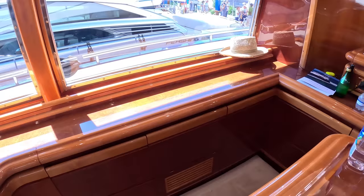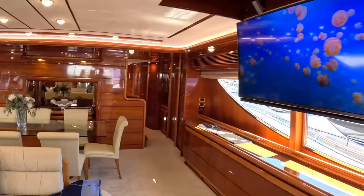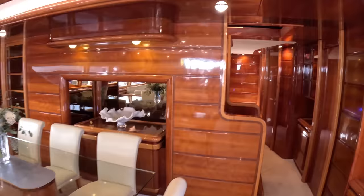We've got the TV which, rather than lifting out of the cabinet as you'd normally expect, actually hinges out of the ceiling - that's pretty nifty. The dining area is up here, and that door there takes you through to the galley area. I will show you that, but we'll head forward first of all.